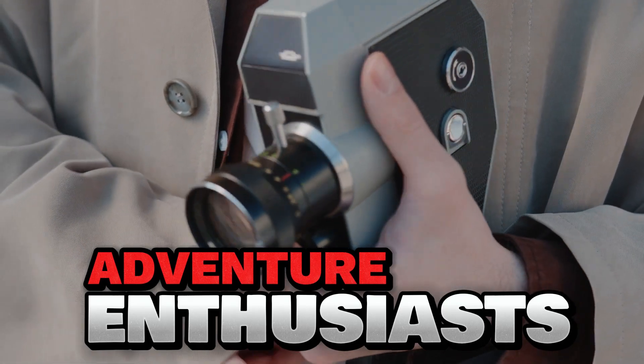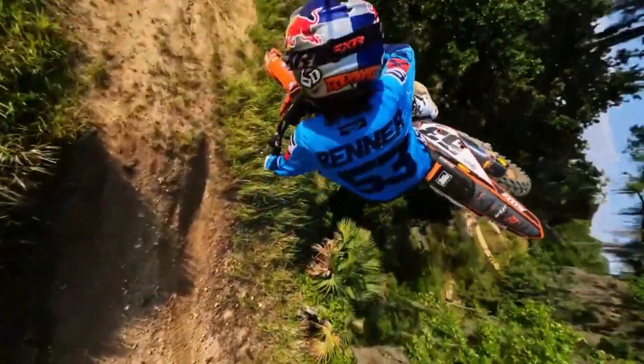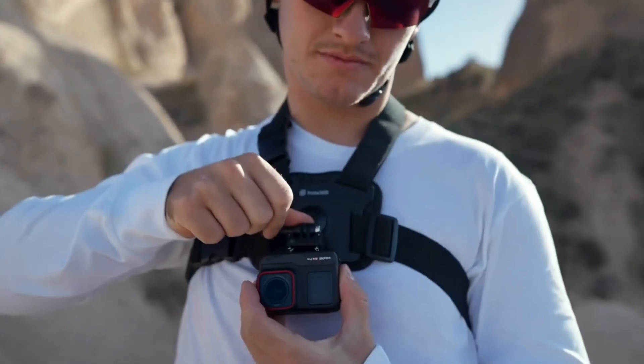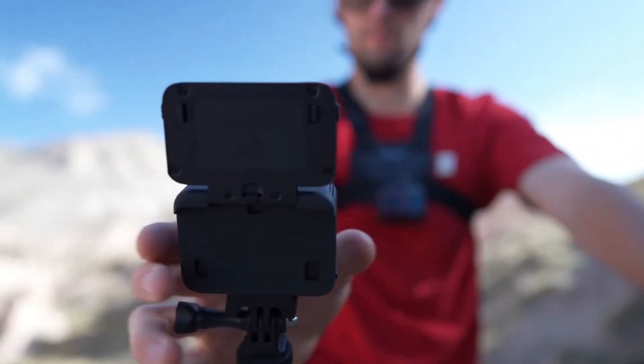Hey, Adventure Enthusiasts! Welcome back! In today's video, we're zooming in on the best action cameras of 2024. If you live for adrenaline and want every epic moment in crystal clear detail, stick around.